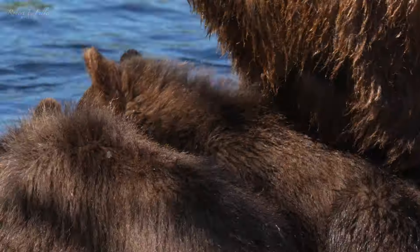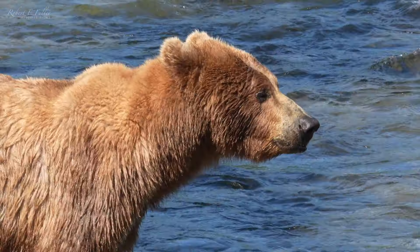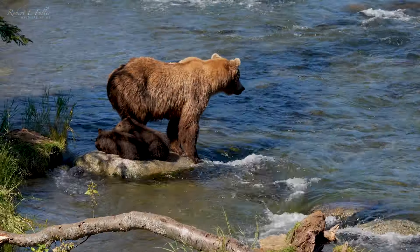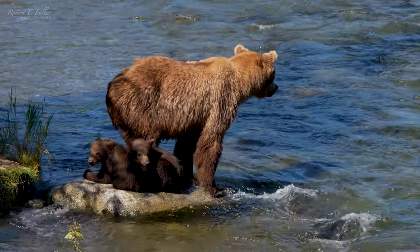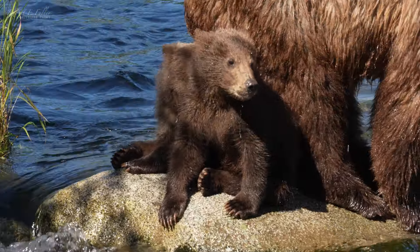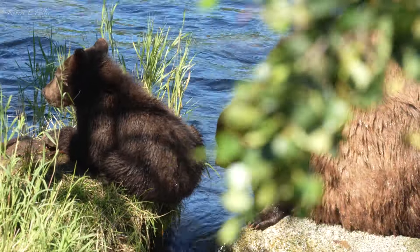Mother bears give birth between January and March, so these spring cubs are around six months old. This female is known as 402. First sighted here as a sub-adult in 2001, 402 is around 25 years old. This is her eighth known litter — more than any bear on record at Brooks River.